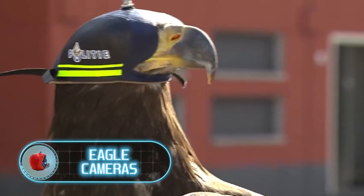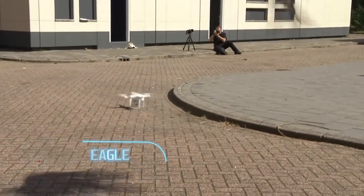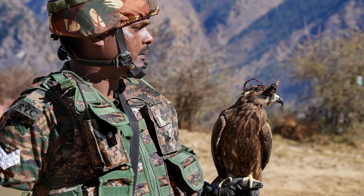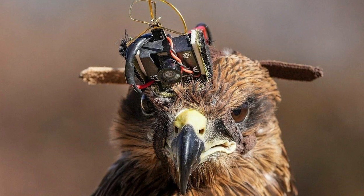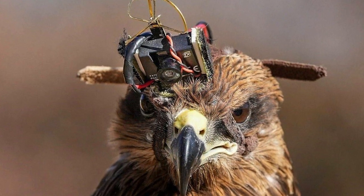Eagle cameras — ever since people started using drones in warfare, the military began looking for ways to counter them. Unexpectedly, the solution was to use birds: trained eagles and falcons take down drones and can also act like drones themselves, thanks to cameras attached to their heads. Although the cameras are currently small and can't relay a live feed, the idea is to gradually increase their capacity as the birds continue their training. These birds are also territorial, meaning they'll circle the area where they were released.